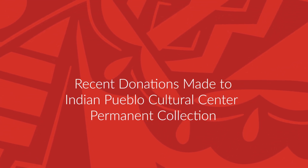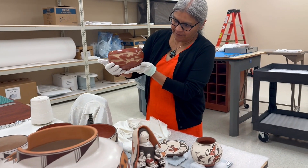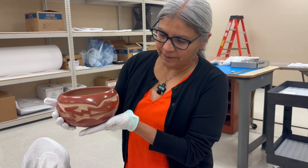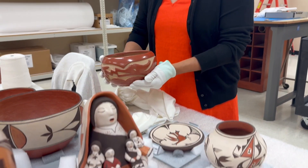Hello! I'm glad you are here for another view into the collection. I'm Amy Johnson, Curator of Collections at the Indian Pueblo Cultural Center, and in this segment I will share with you some of the recent donations made to our permanent collection.